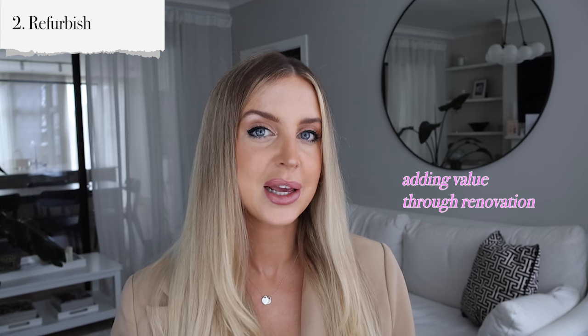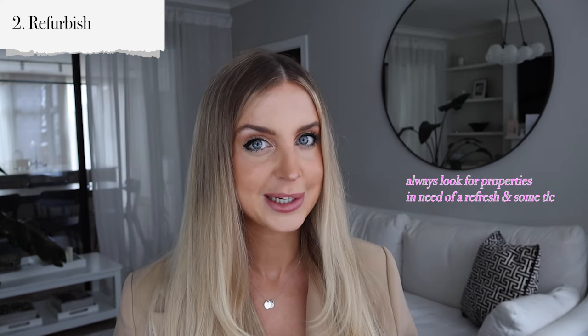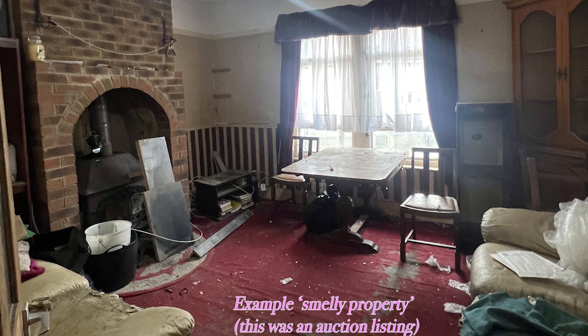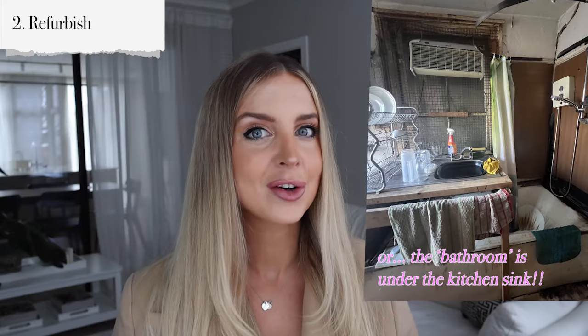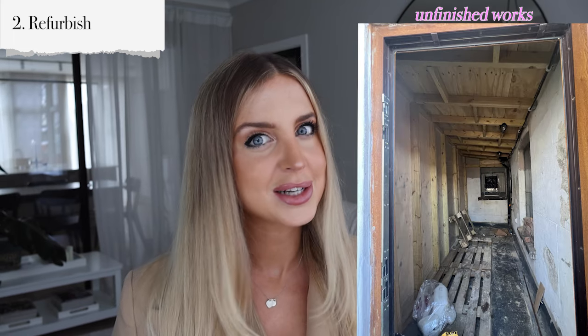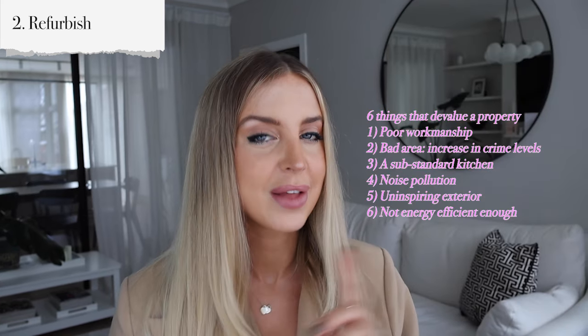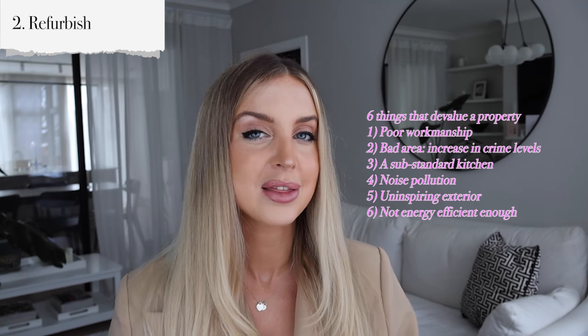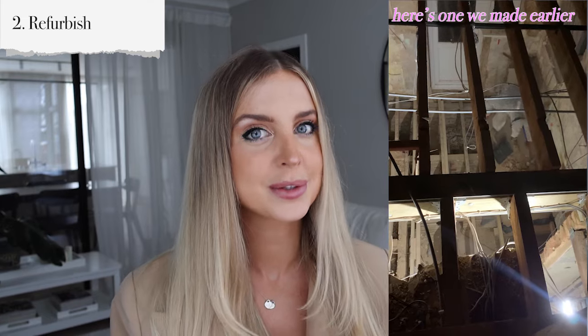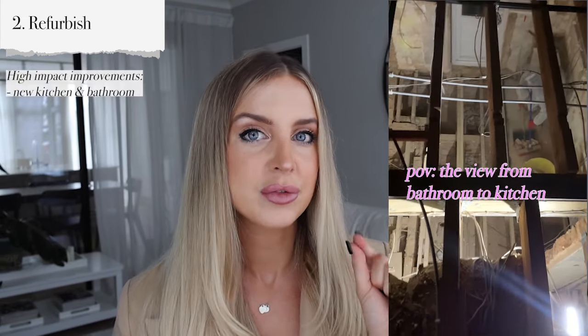Next up we have refurbish — this is where you add value to the property through renovations. I like to purchase really rundown properties, known as smelly properties. This is typically when they've got avocado coloured bathrooms or pink toilets and look like they haven't been touched in decades — like a little miniature time capsule. Those are the properties I like to go for because you can make the most impact. Once you've got your smelly property, do a full strip out and focus on those high impact areas.